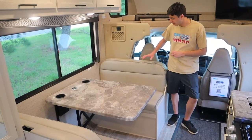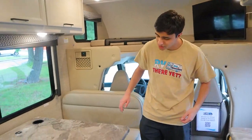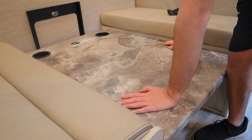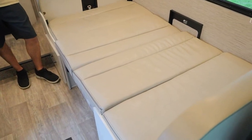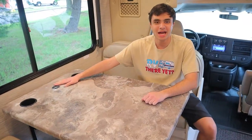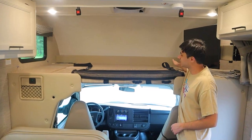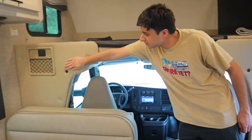Here is our dinette area. We have two seat belts, and it also converts into a bed. To convert, flip the table latch to the left to unlock it, push the table down onto the ledges, then arrange the cushions and there's your bed. There's also an anchor for a child seat and a charging station in the middle of the dinette. We also have an overhead bunk — just bring the cushion down and a privacy curtain velcros across the front.